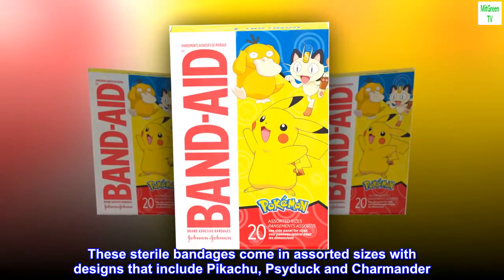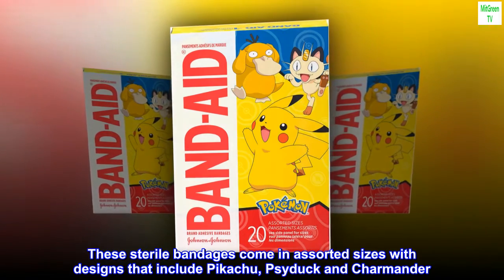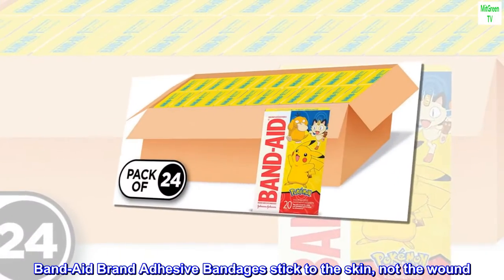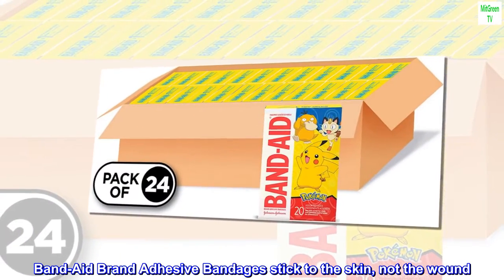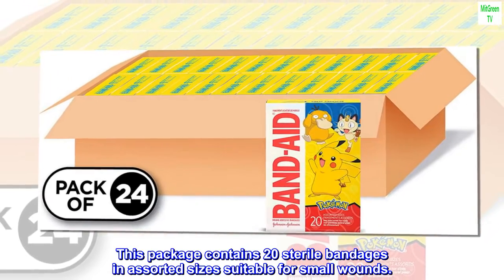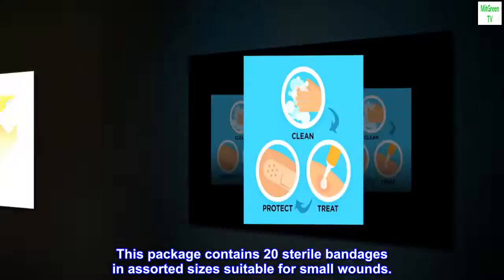These sterile bandages come in assorted sizes with designs that include Pikachu, Psyduck, and Charmander. Band-Aid brand adhesive bandages stick to the skin, not the wound. This package contains 20 sterile bandages in assorted sizes suitable for small wounds.